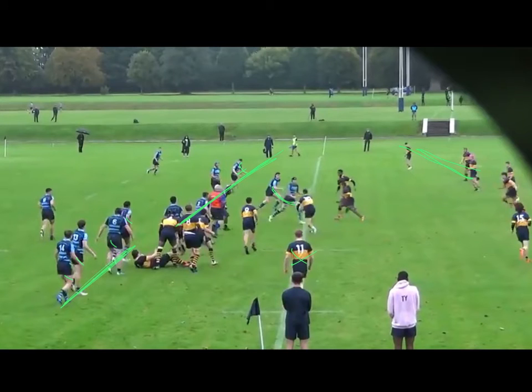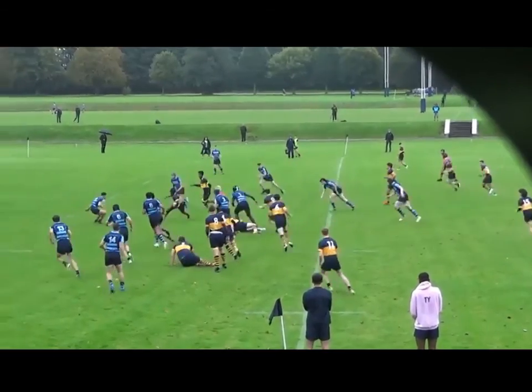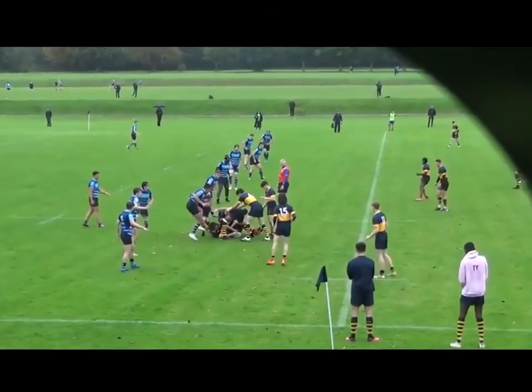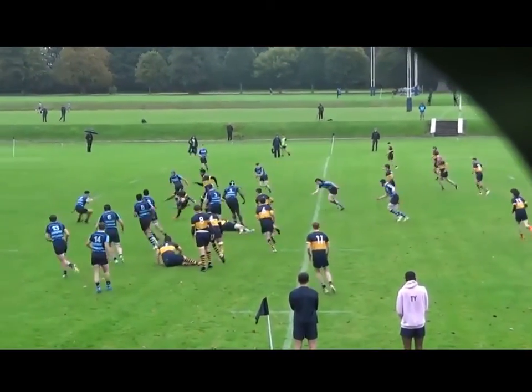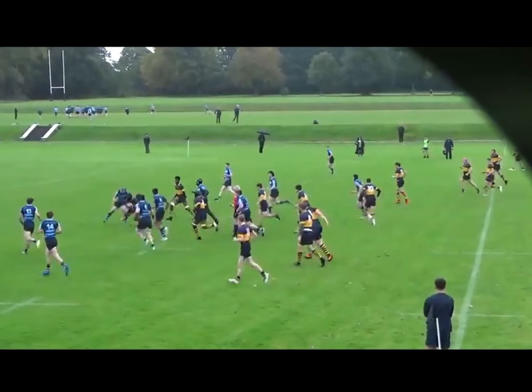If we do that, we're getting closer to single figures. But at the moment our spacing is poor and people breaking the line is causing us problems. Two missed tackles there. I don't want to labour the point, but those are my issues: filling the field, spacing, and coming up in a connected blue wall.